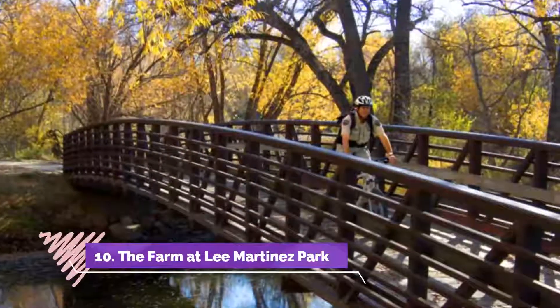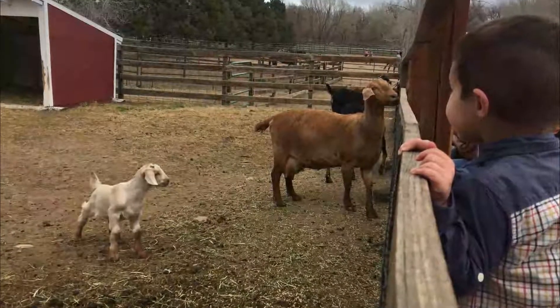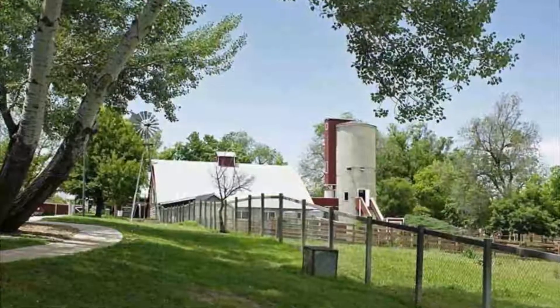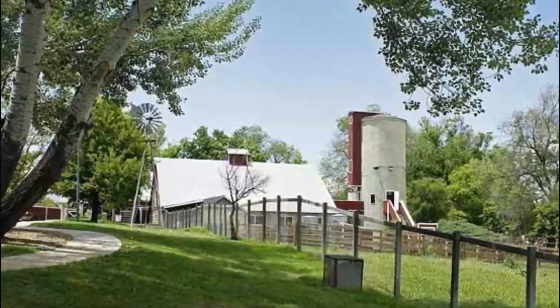Number ten: The Farm at Lee Martinez Park. Located on North Sherwood Street in the heart of downtown Fort Collins, the Farm at Lee Martinez Park is an educational zoo that provides exciting interactive experiences for visitors of all ages.